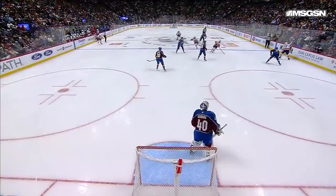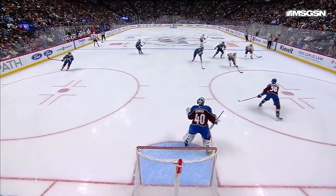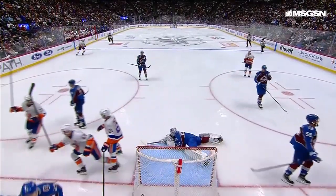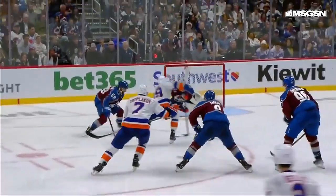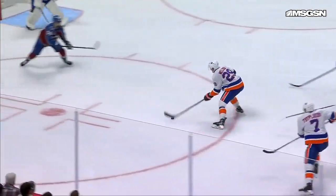It's 3-1 Islanders. Listen — Brock Nelson, the slippery hands. As we watch the replay, there's the move — he gets by the defense. Oh my goodness, took it out in front, showed it to the goaltender, and then quickly got back to the forehand. That's got to be such a difficult move for a goaltender to handle — it's almost like it's moving in slow motion.